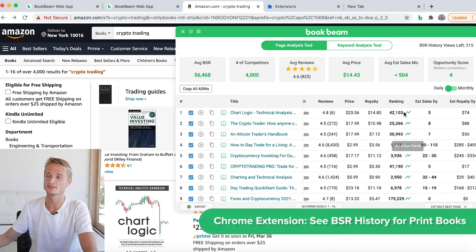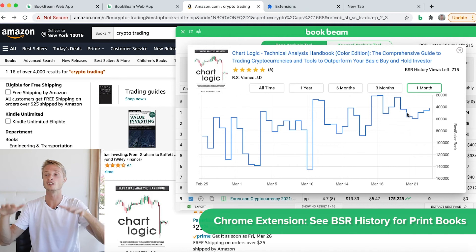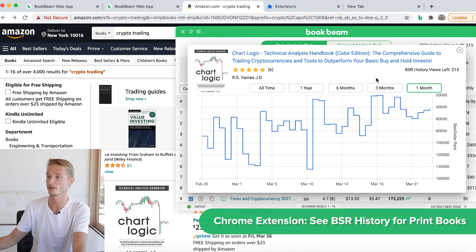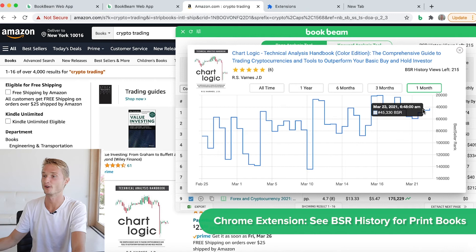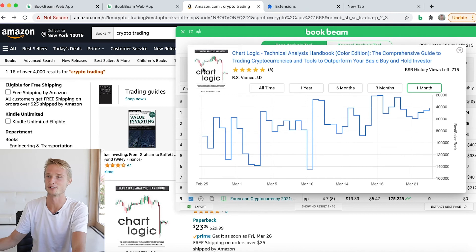I've left the best thing, the most powerful thing, for last. In my view, the most powerful addition to the Chrome extension is the BSR history. Next to all of the rankings you'll see these little line graph icons. If you click any of them, it's going to show you the BSR history. I just clicked it for this book 'Chart Logic' and I can see how this book has been trending for the past month.